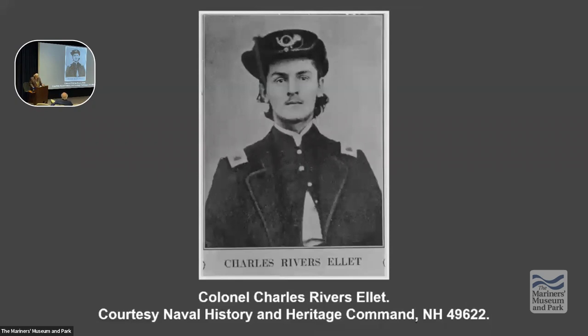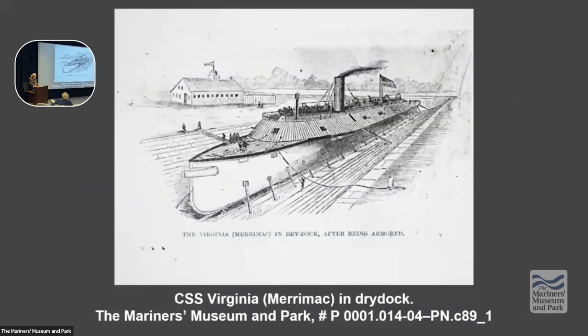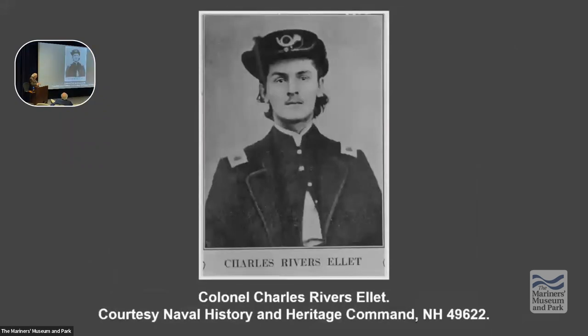Ellett wrote a book, Coast and Harbor Defense, or the Substitution of Battering Rams for Ships of War, 1855. Everyone dismissed it, because at the time with wooden ships, you couldn't get close enough to ram. But the development of ironclads made everyone realize the need for that type of weapon. The first ram of the Civil War would not be the Virginia.